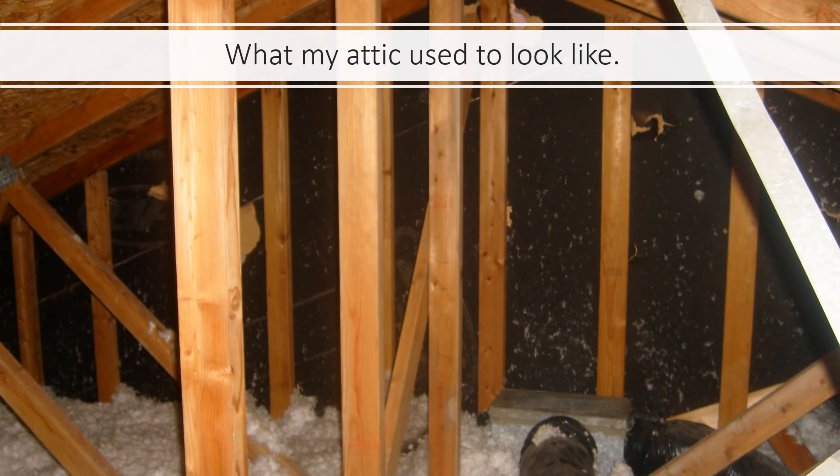This is what my attic used to look like: blown-in insulation 13 inches deep covering everything. You can just see the top of that supply chase that comes all the way from the furnace in the basement and two of the flex connectors. There are actually seven flex connectors on that — originally you could only see two.